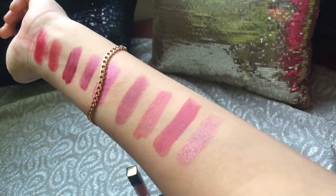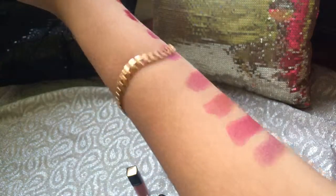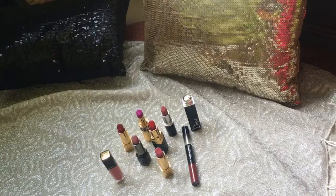So guys, these were the 9 shades. I hope you liked the video — if yes, please subscribe to my channel and like and share the video. Thank you for watching, bye!